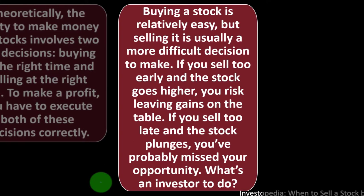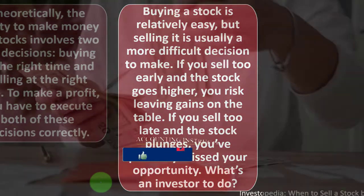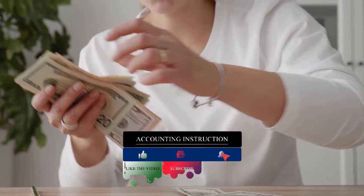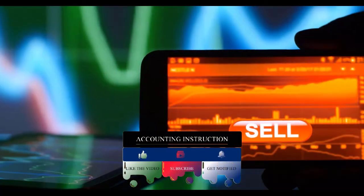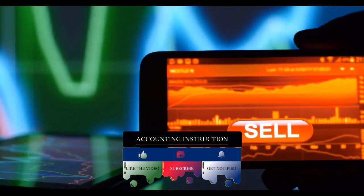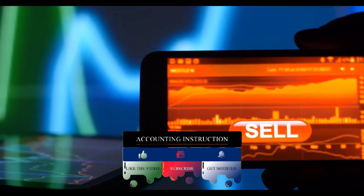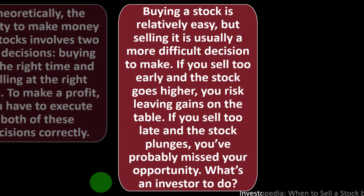To make a profit you have to execute both decisions correctly. Buying a stock is relatively easy, but selling it is usually a more difficult decision to make. If you sell too early and the stock goes higher, you risk leaving gains on the table. If you sell too late and the stock plunges, you've probably missed your opportunity.